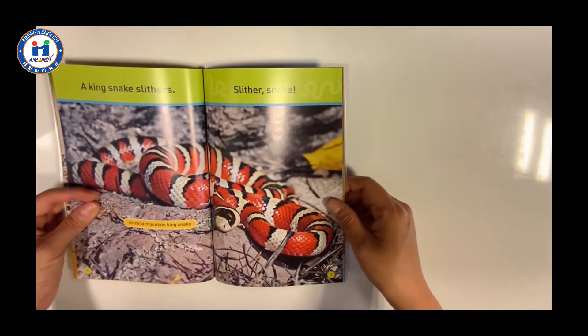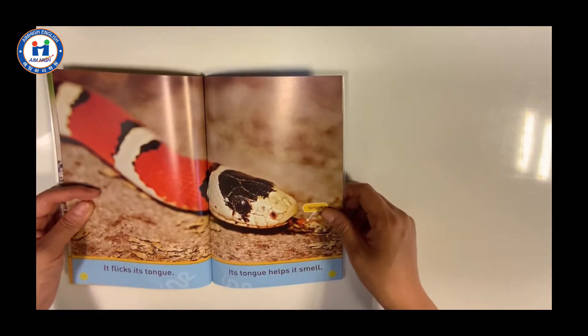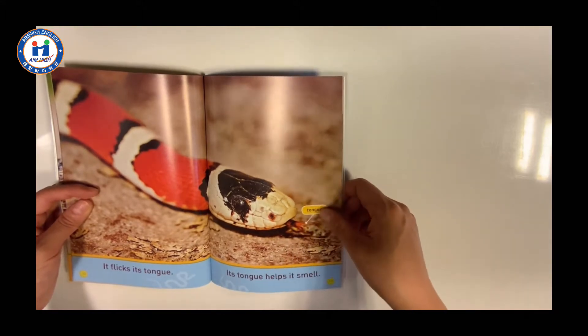A kingsnake slithers. Slither Snake. It flicks its tongue. Its tongue helps it smell.